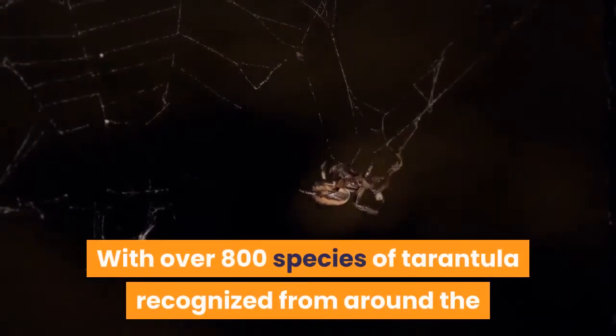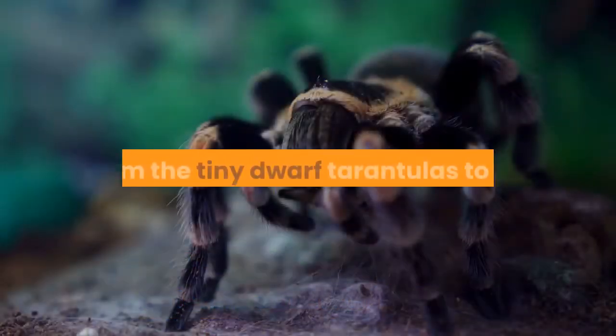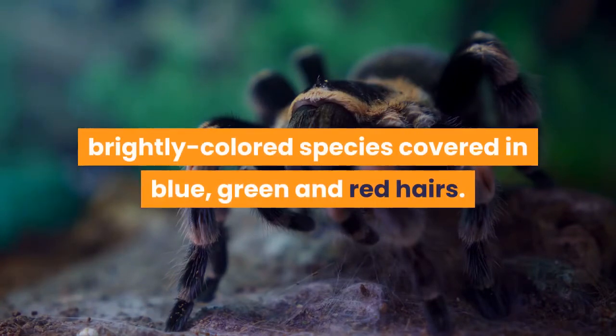With over 800 species of tarantula recognized from around the world, there is an astonishing range of differences between them — from the tiny dwarf tarantulas to the huge goliath birdeaters of South America, and from dull brown tarantulas to brightly colored species covered in blue, green and red hairs.